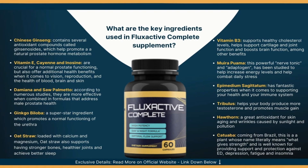Full Flux Active reviews describe it as a prostate well-being supplement that will prevent your prostate from getting abnormally large due to the conversion of testosterone into estrogen and DHT. Its hand-picked ingredients are incredibly rich in vitamins and antioxidants that have anti-inflammatory effects, enhance your sexual performance, improve cognitive functions, and increase prostate health.